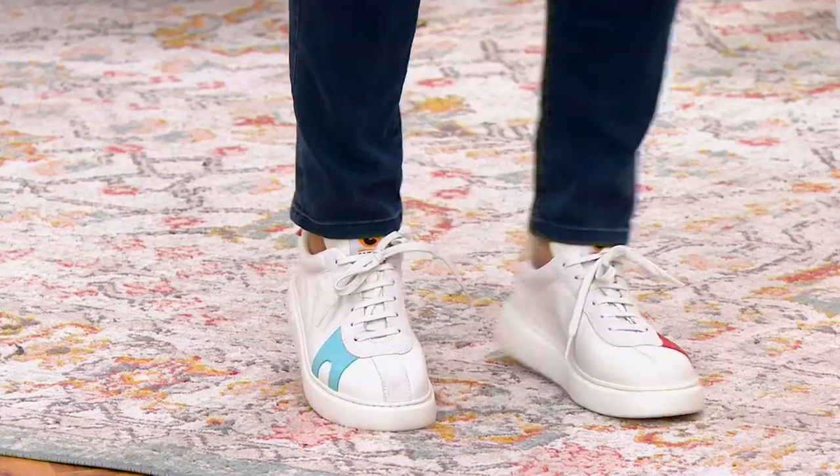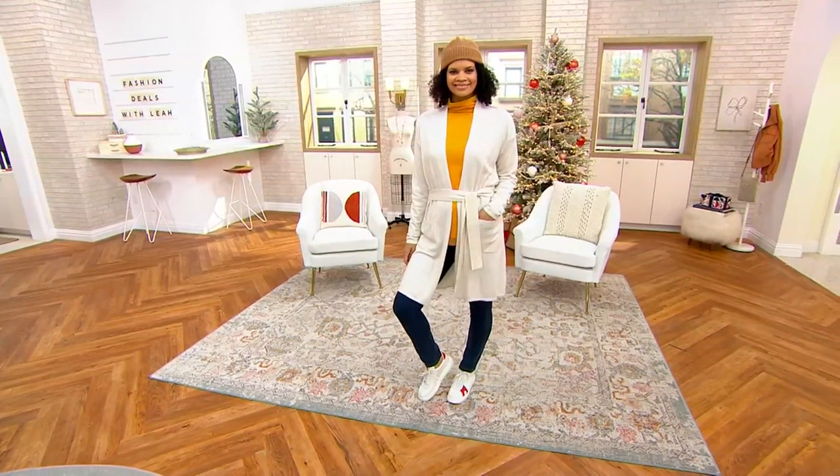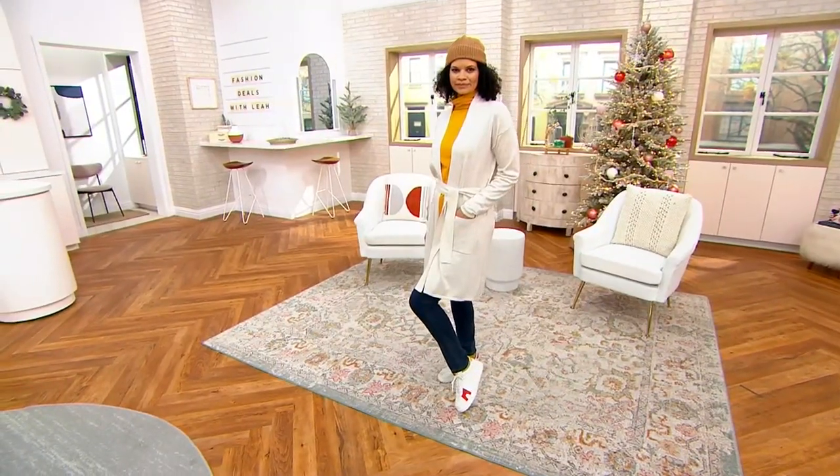It's got a clearance price. And then she paired all of that — that finished off the outfit — with a cute little sneaker. She was wearing those sneakers earlier when we had the Hunter McGrady sweater and pants as well.